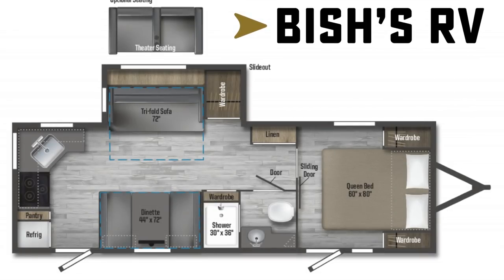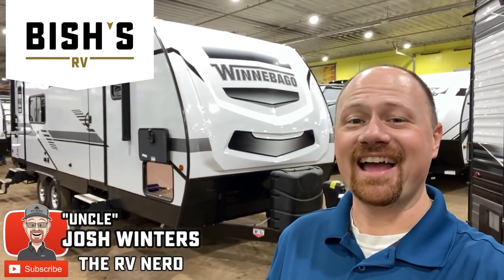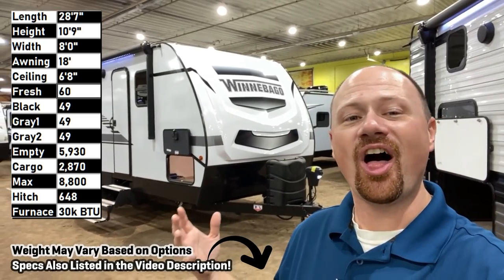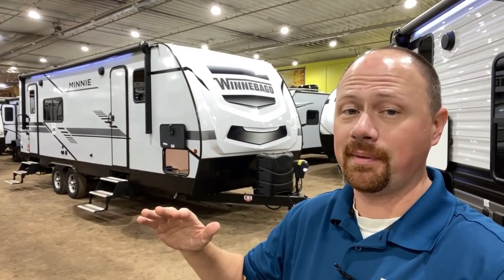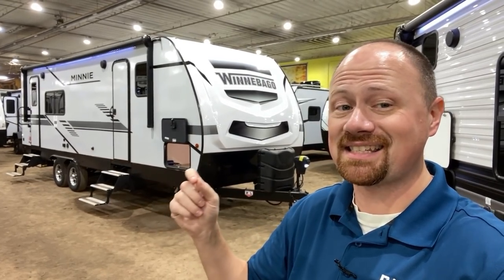Hey, remember when we used to cover Winnebagos? Guess what? They're back, baby! I am glad. I feel like we got the band back together. I always really had a healthy appreciation for these. And since the last time you saw them, they have made some serious improvements. So if the last time you heard of or saw a Winnebago trailer was from one of my videos, forget it. Start over. Let's start everything new because this is cool.